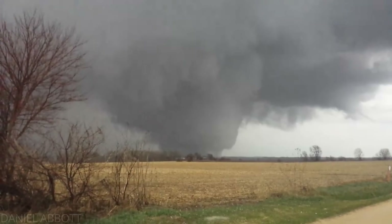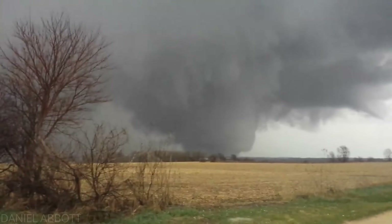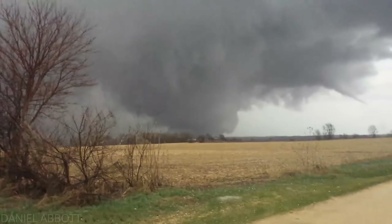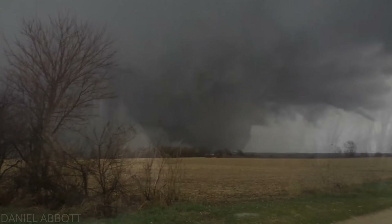The harrowing moment of the tornado moving through Fairdale was captured by Daniel Abbott from the northwest. It's wild to think that while Daniel was seeing this once-in-a-lifetime display of nature, Clem was experiencing this.